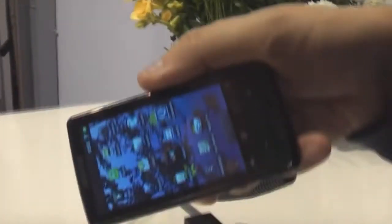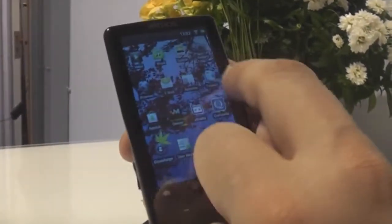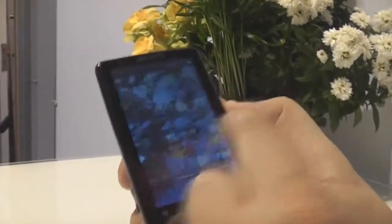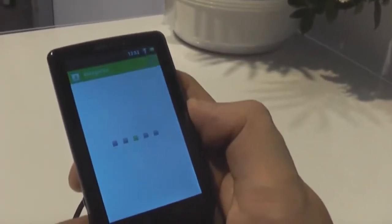As you can see, it has an accelerometer and it's even sporting these animated background wallpapers. Let's take a look — it's very responsive, the touchscreen. How about checking out Raging Thunder again?